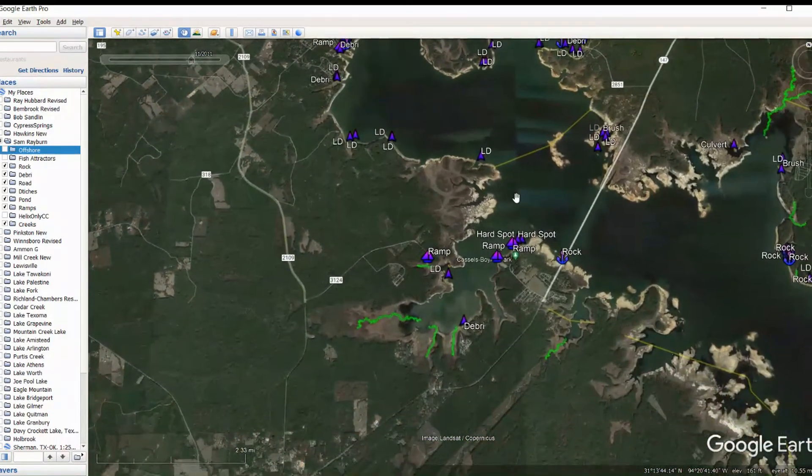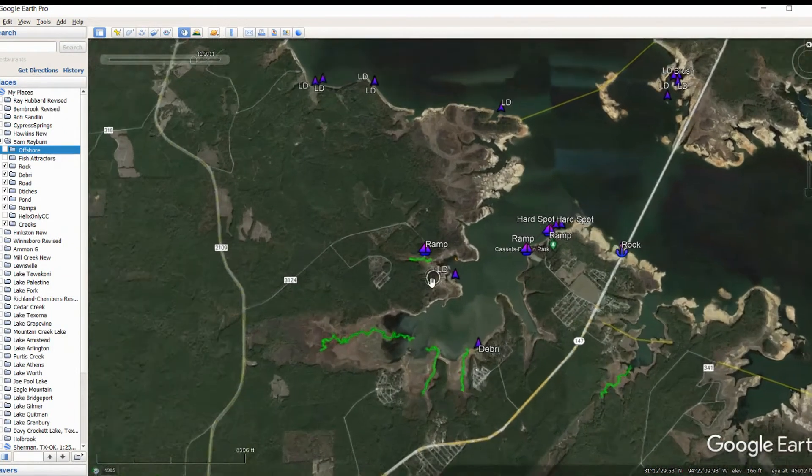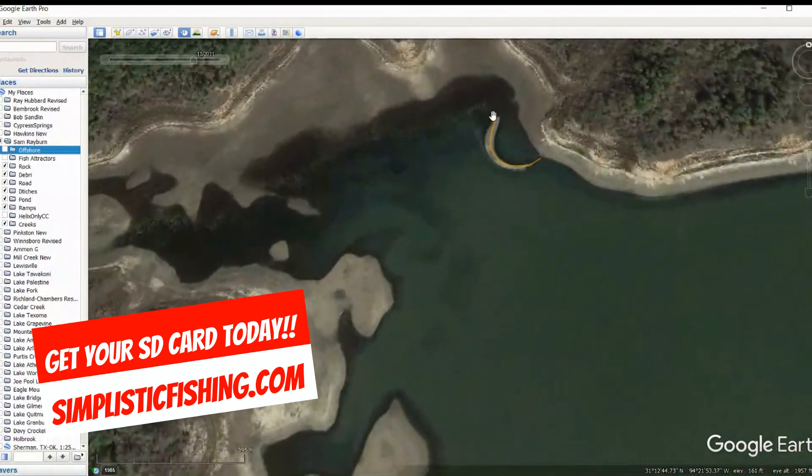Actually we've got a couple more spots — I thought that was 147 but it's not, so let's keep going down. We've got another pond back in here. You can see the pond dam, and I went ahead and marked that for you guys. Right in here is your opening. If you can get on this side, fish into that pond dam and see what you can find.